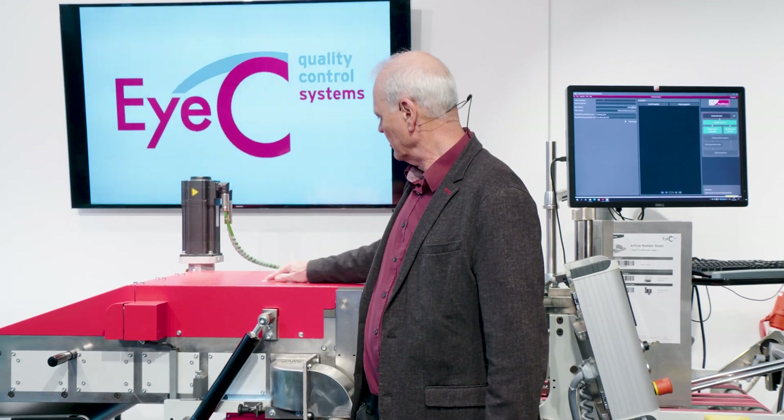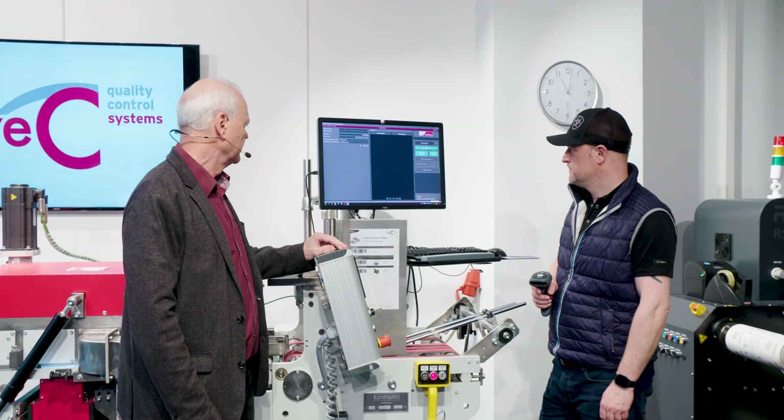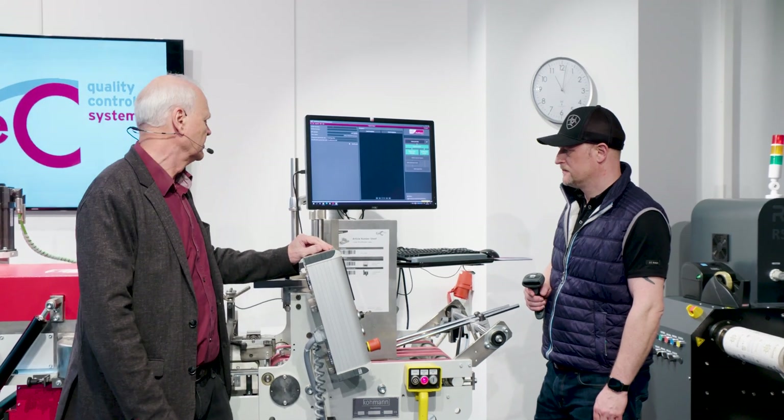I think we're going to move right on to our demo. In this case I'm going to introduce Karsten Wagman — he's one of our senior service technicians, very familiar with the carton inspection process.